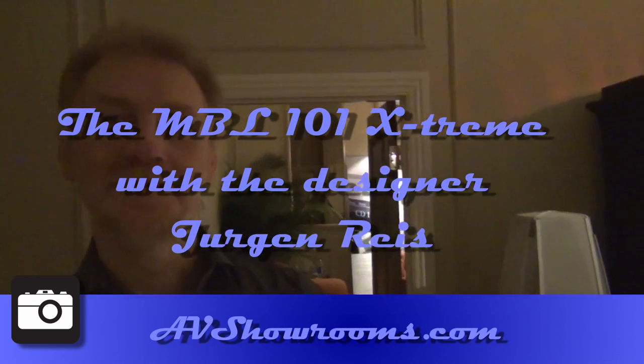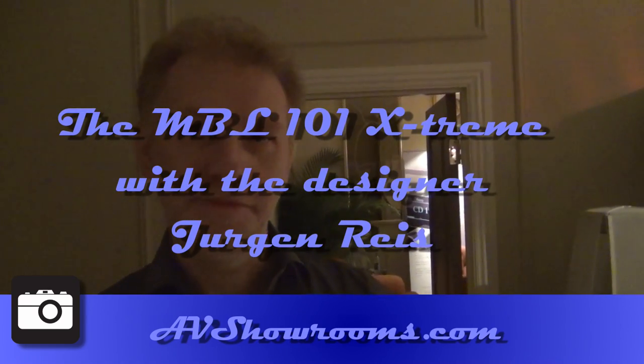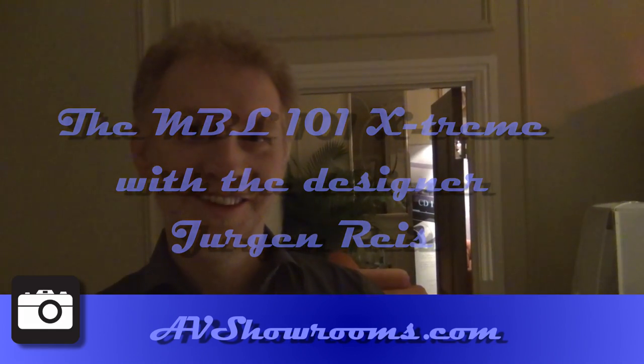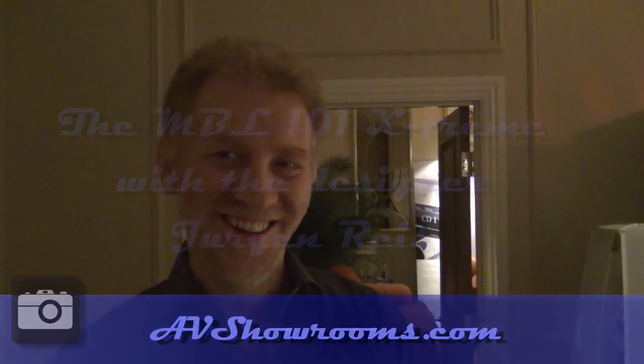Peter Berlinger with avshowrooms.com. I'm here in the MBL suite at CES 2012 with Jurgen Ries from MBL. I've been listening to your products for so many years — it's wonderful to meet you in person and to have you give us a personal tour of the products you have here at CES. So come around if you like. I really would love to.